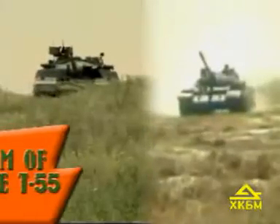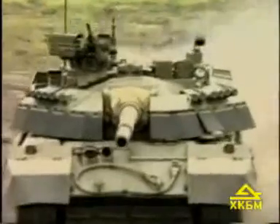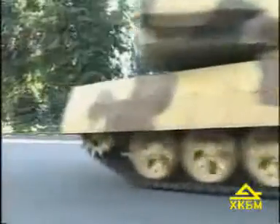At present, many countries of the world have a lot of outdated T-54, T-55, T-59 tanks. The Kakov-Morozov Machine Building Design Bureau have developed a set of measures to modernize these tanks in order to increase their technical and combat characteristics.